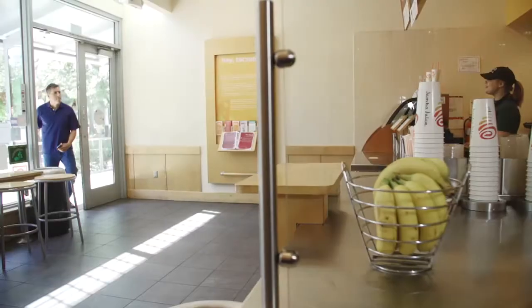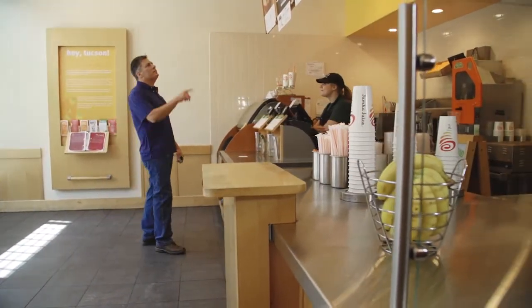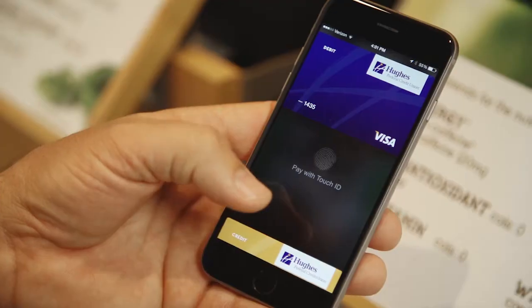Hughes is proud to announce that our members now have the option of using Apple Pay to complete their purchases with participating retailers. It's as simple as point and pay once you have your Hughes debit or credit card loaded into your digital wallet on your smart device.